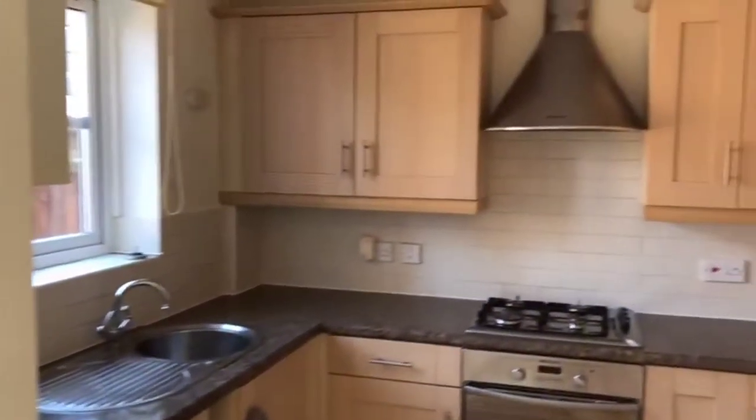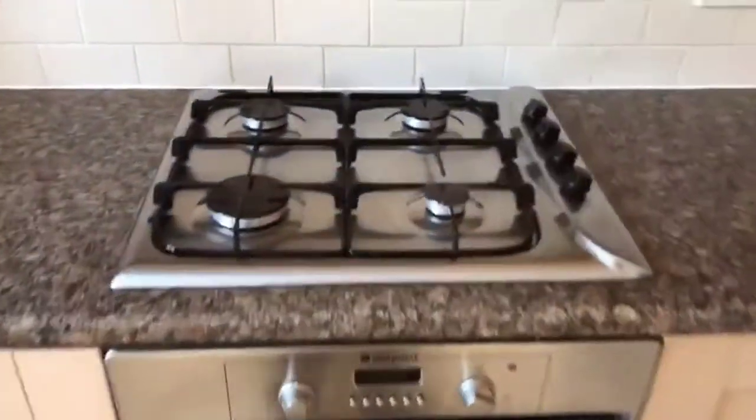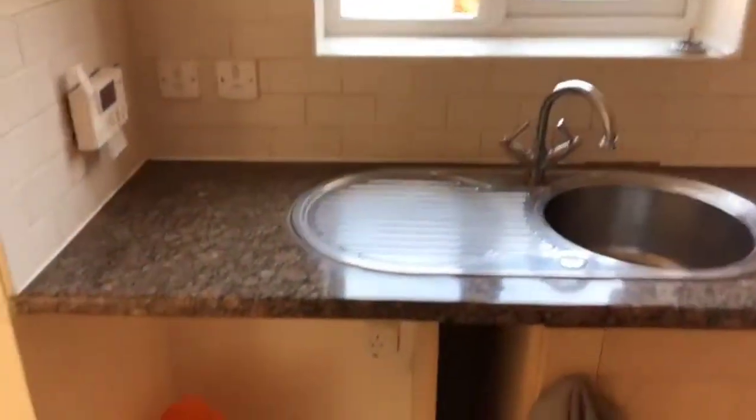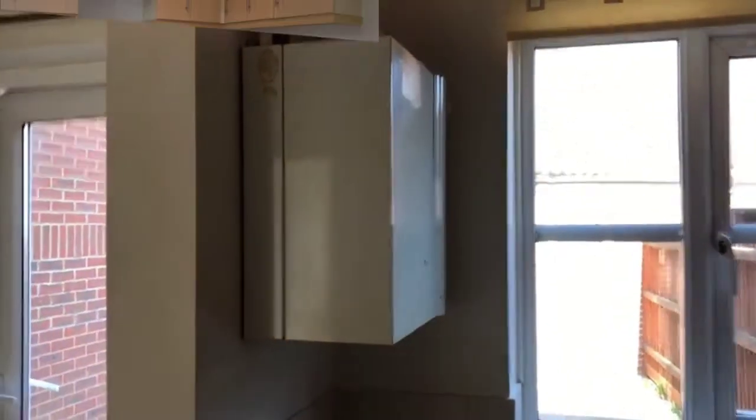Just to the right hand side here's the kitchen area. We've got space here for a fridge and freezer, an oven, and a gas hob — I'll just open up the oven for you so you can see that's nice and clean. Extractor above, window out towards the back, space for a washing machine, and the wall-mounted boiler for gas central heating.